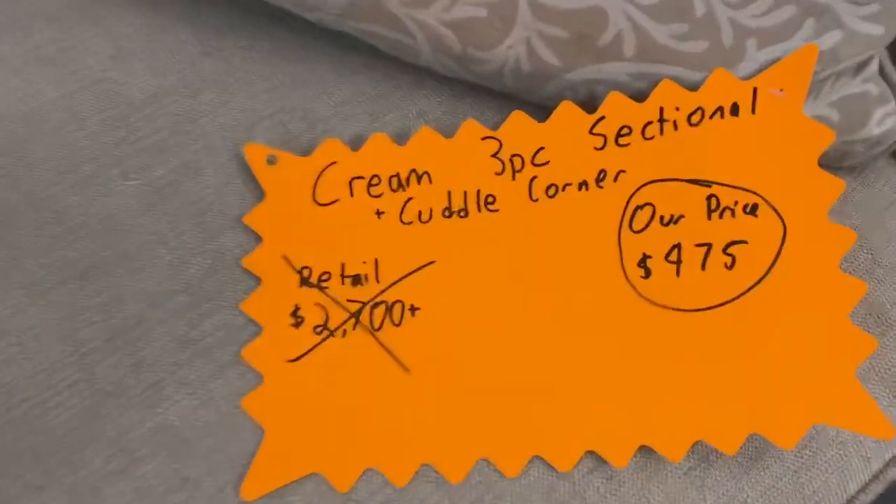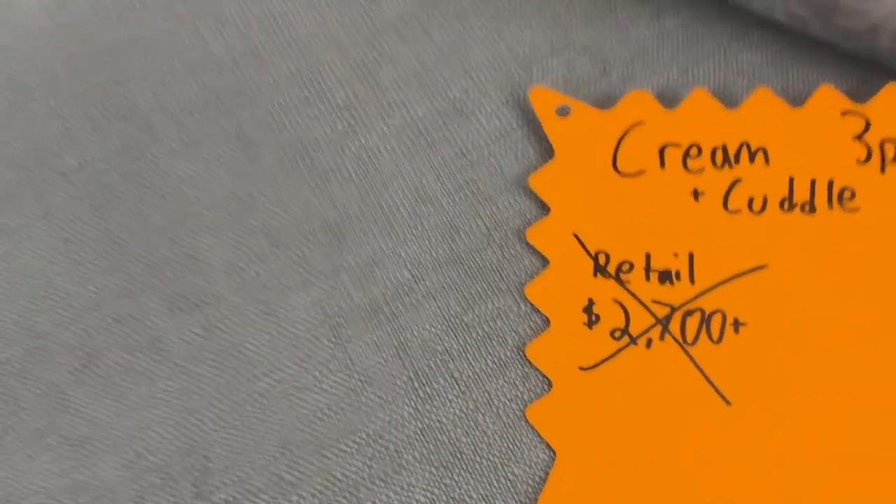All the cushions come off and the covers are machine washable for easy cleaning. The fabric is fairly stain resistant anyway, and check out our unbeatable price — $975, down from a $2,700 retail price.